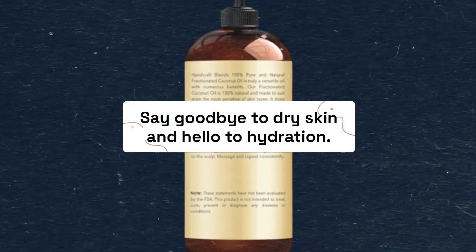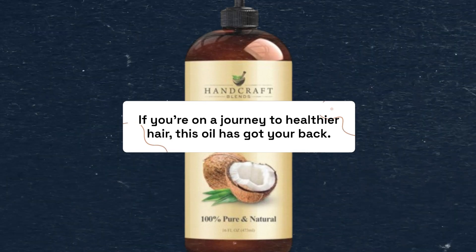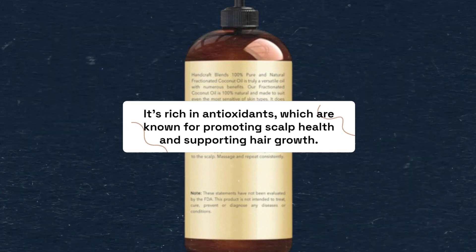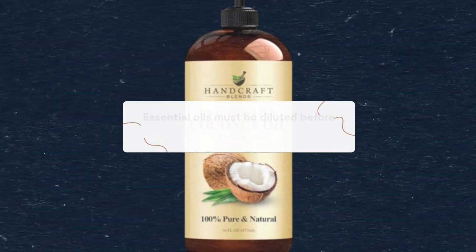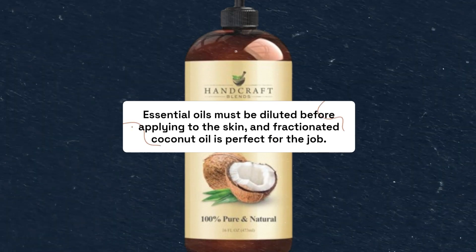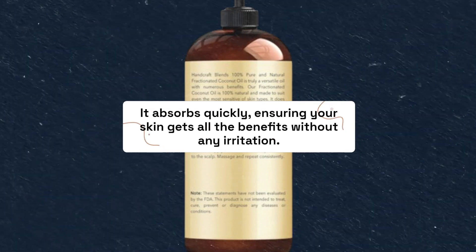Say goodbye to dry skin and hello to hydration. If you're on a journey to healthier hair, this oil has got your back. It's rich in antioxidants, which are known for promoting scalp health and supporting hair growth. If you're into essential oils, you'll love this oil as a carrier. Essential oils must be diluted before applying to the skin, and fractionated coconut oil is perfect for the job. It absorbs quickly, ensuring your skin gets all the benefits without any irritation.